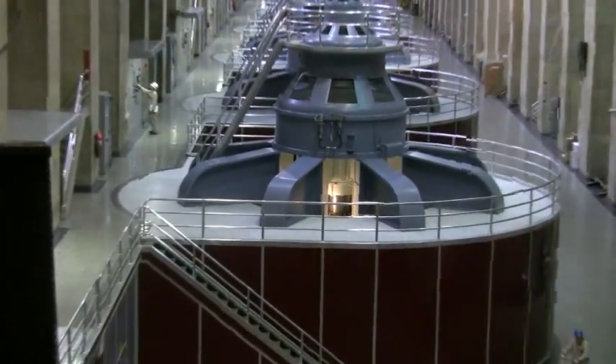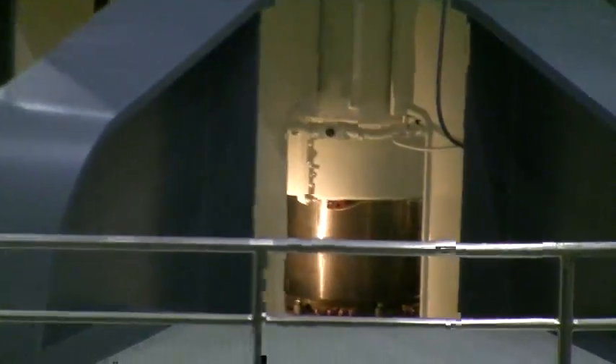The first four generators online — this was considered to be the largest hydropower plant in the world.